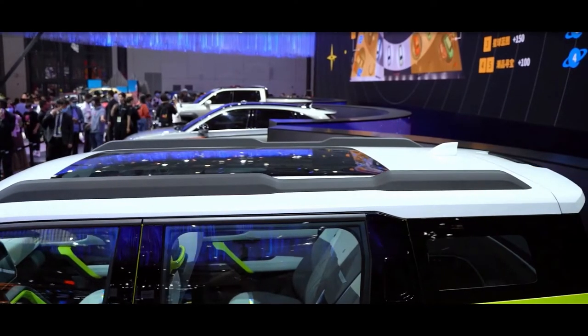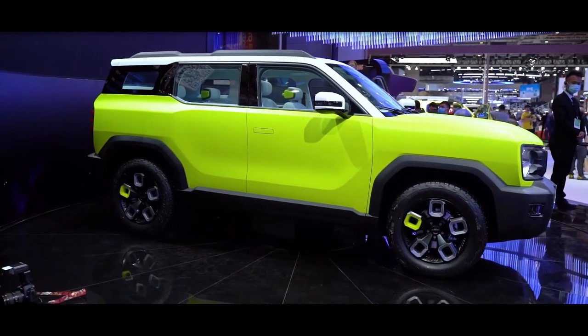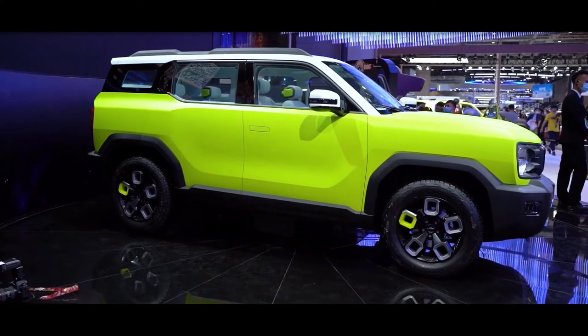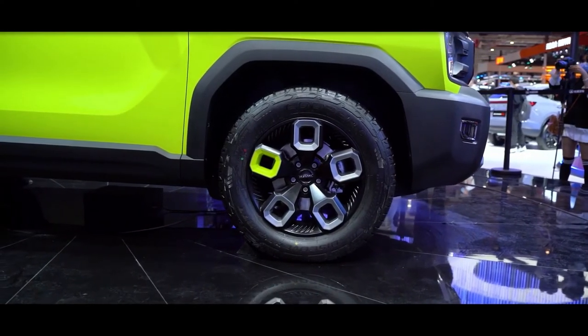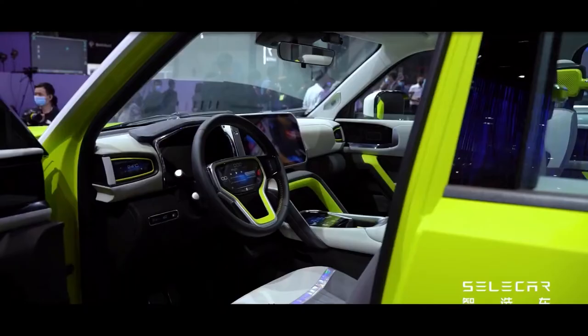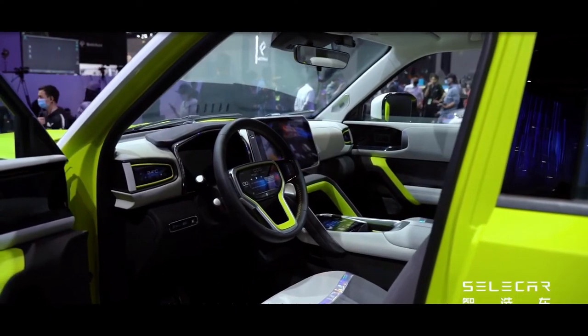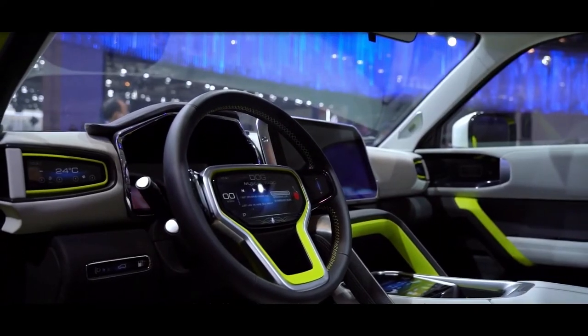This yellow vehicle is the new Haval Cool Dog, previously known as the Haval X-Dog. The X-Dog debuted as a semi-concept on the Shanghai Auto Show and then visited some Haval dealers to whet the appetite. The basic design of the production version, now called the Cool Dog, isn't significantly different than the X-Dog, but many details have changed.